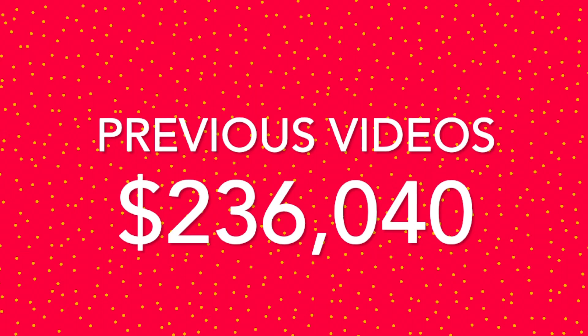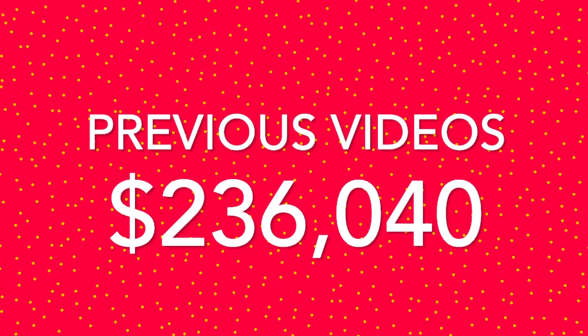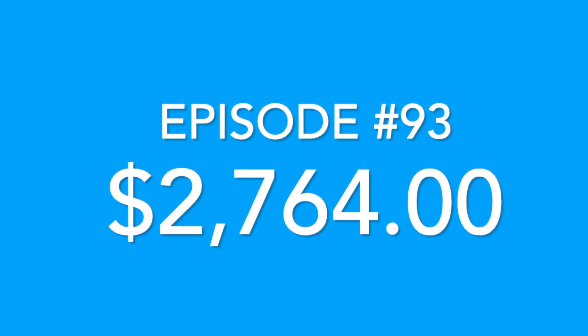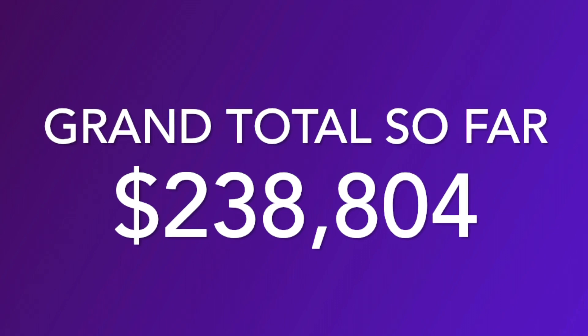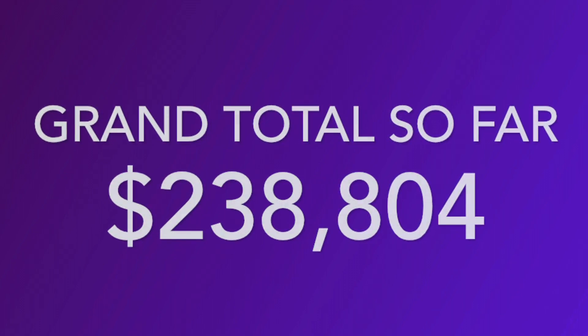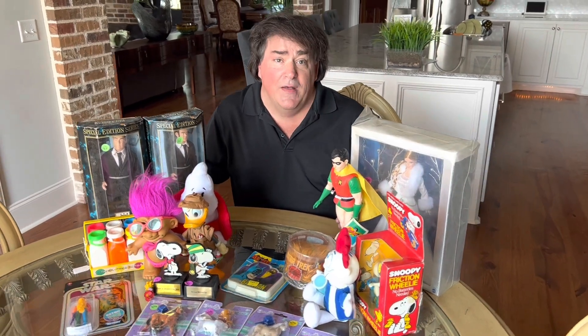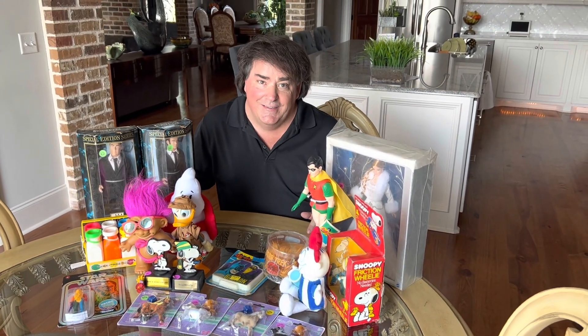From all the previous videos we've made so far — 92 videos — our total was $236,040, which is pretty impressive for just adding up toys video after video. This is episode number 93, and all of our Bob's Burgers merchandise plus our few miscellaneous things come out to $2,764. So with this being our 93rd video, our grand total so far is $238,804. My goal is to see if my collection is worth a million dollars, so I'm keeping my fingers crossed. I hope you enjoyed our video today — from the series called Valuing My Toy Collection. If you did enjoy it, just hit subscribe — we're going to make tons of other videos. Thank you so much for watching.